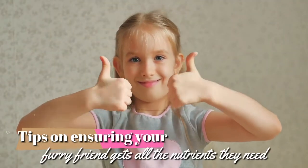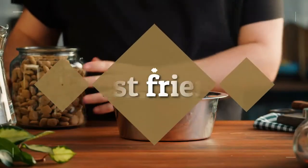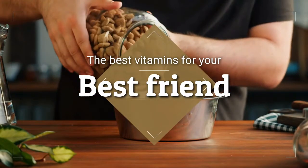We'll give you a few tips on ensuring your furry friend gets all the nutrients they need. Here are the best vitamins for your best friend.